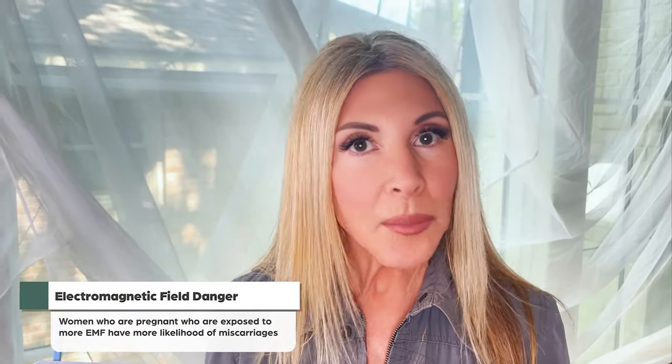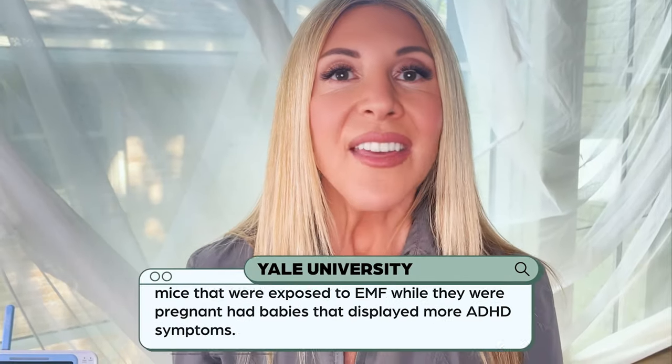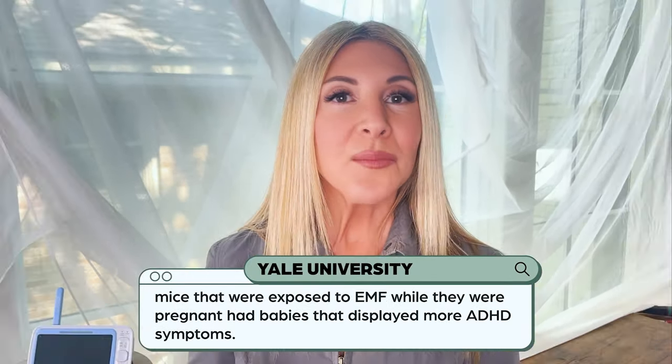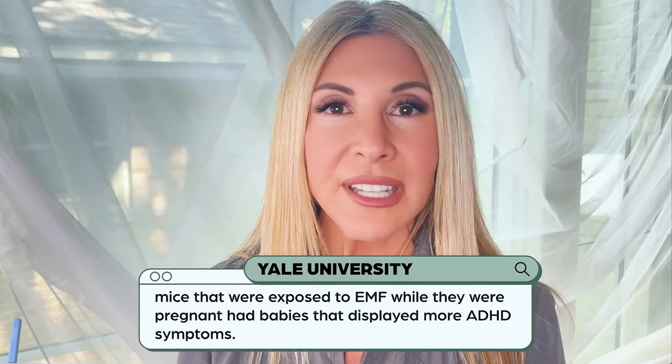We also have tons of different research studies on techwellness.com linking to various health effects from EMF exposure. Most of these studies are done on rats and mice, as they should be — we're not going to study babies and children being exposed to EMF. We know from a large Kaiser Permanente study that pregnant women exposed to more EMF had a higher likelihood of miscarriages. A Yale University study found that mice exposed to EMF while pregnant had babies that displayed more ADHD symptoms.